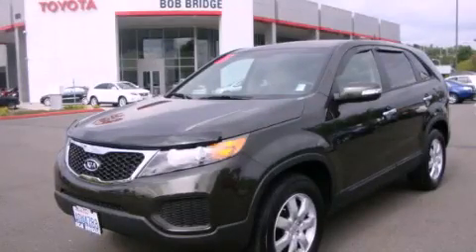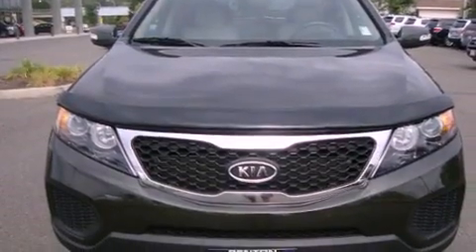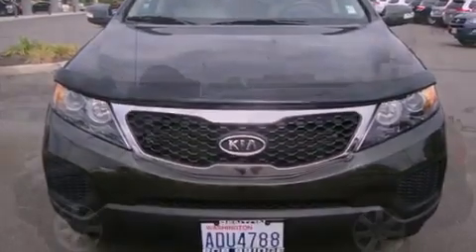This is a 2011 Kia Sorento. Safety, space and comfort. It features a four-cylinder engine and an automatic transmission.